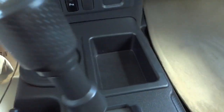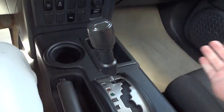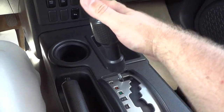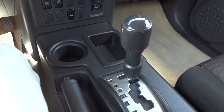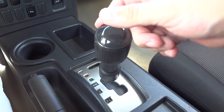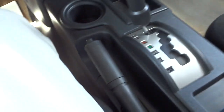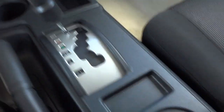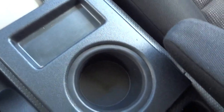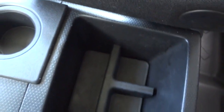There's one cup holder here, a pocket, and the shifter is kind of neat — it's kind of slanted rather than straight up and down, so you put it in gear like that. There's your emergency brake, a little shallow pocket, and another cup holder. Then you've got this really big open space for putting stuff.